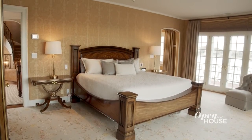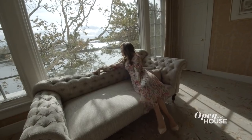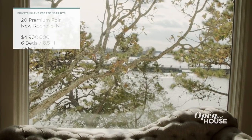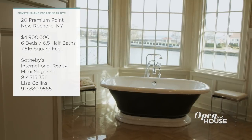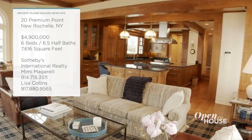The main suite is storybook perfection, luxurious yet cozy, with stunning views of the Long Island Sound and beyond. Are you sensing a theme here? It's one of six bedrooms in this over 7,600 square foot estate.